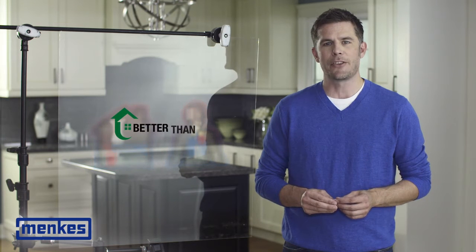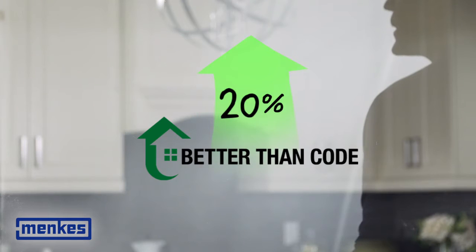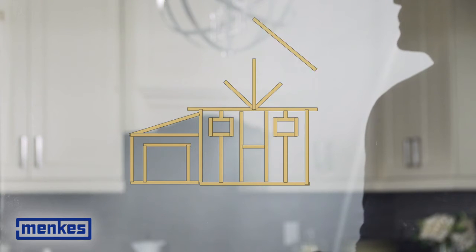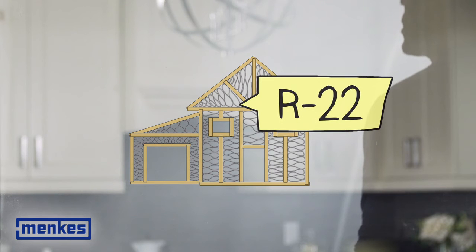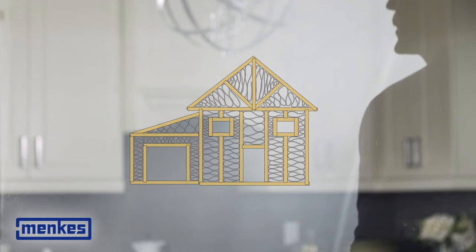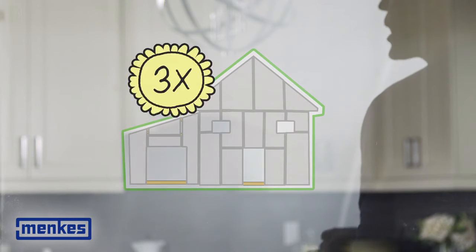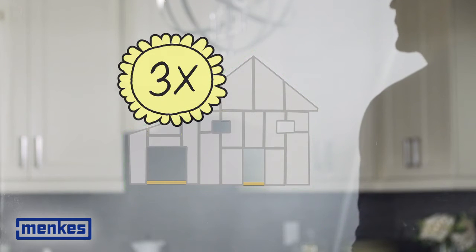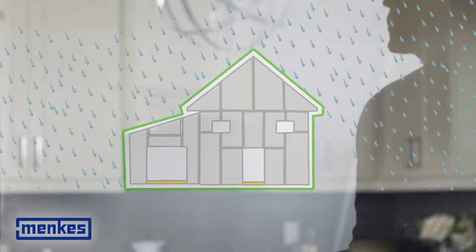Your home has been built to standards that exceed the Ontario Building Code by 20%. In typical construction, the outside of a home is built with wood sheathing, and most houses have R22 insulation in the walls. Your home is different — it has an exterior insulated sheathing with an air barrier providing three times the R value of wood sheathing. The skin is weather tight and moisture resistant while being a breathable membrane.